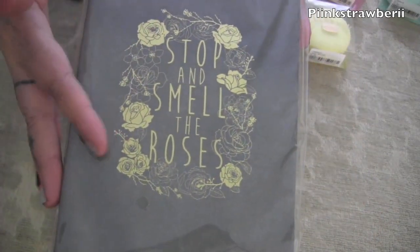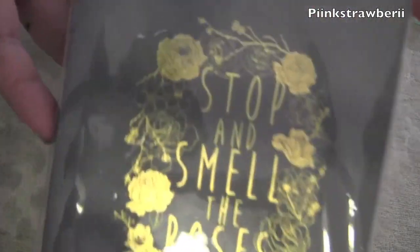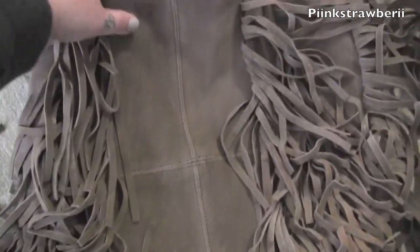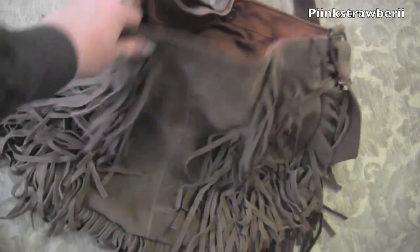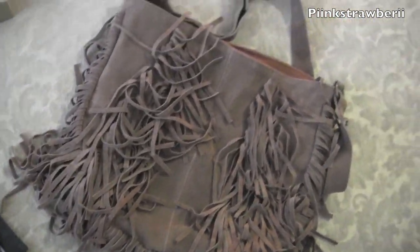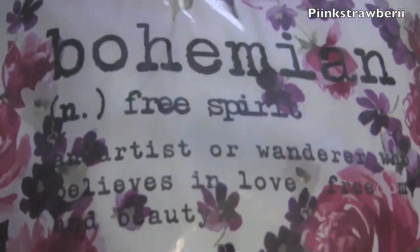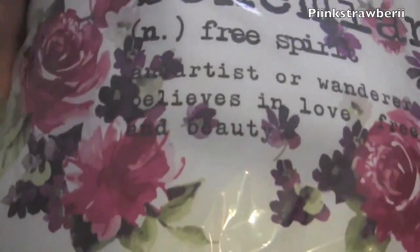Next I have this notebook that says 'Stop and Smell the Roses.' I really like the wording and the gold, and I love notebooks — I would collect them. Next I have this little fringy kind of leather bag. I don't have a lot of brown bags so I thought this is really really cute.